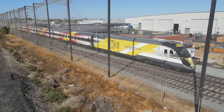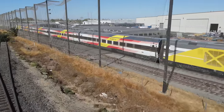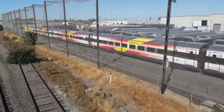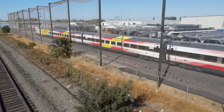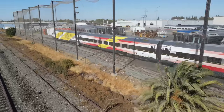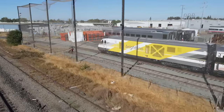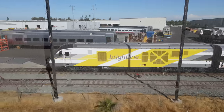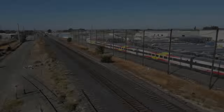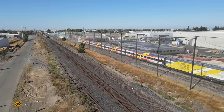Here is a quick look at Brightline's Bright Red. To see what this train looks like on the inside, check out my video linked above. Here is a Union Pacific Manifest Freight passing by on the Fresno subdivision.